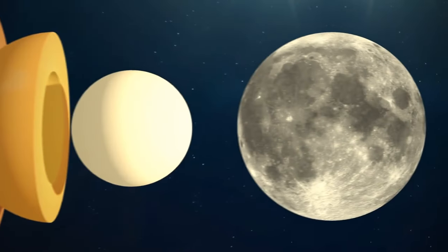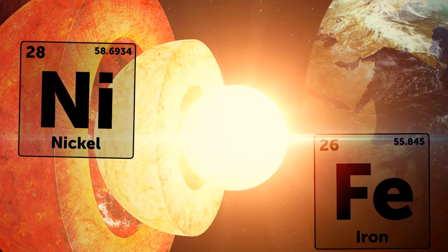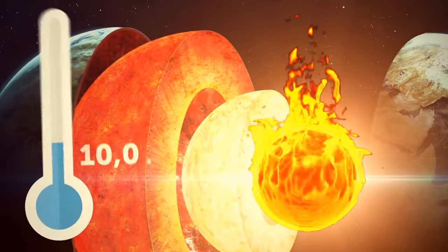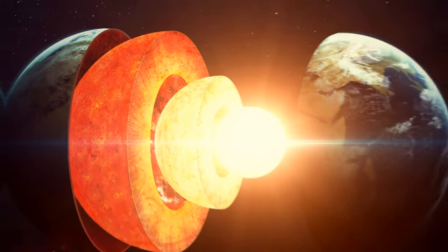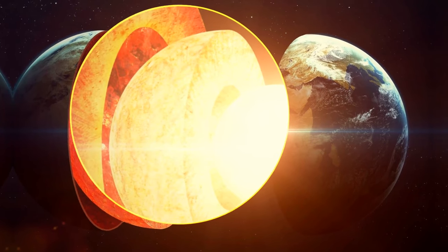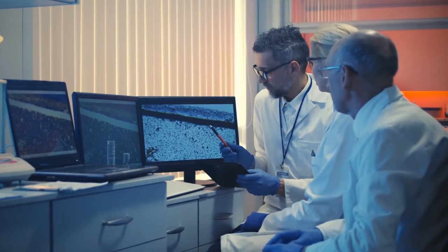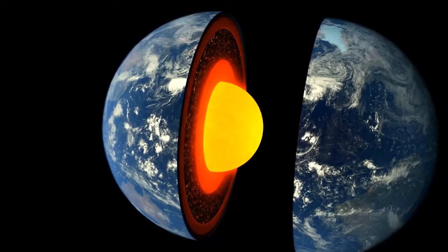Earth's inner core is approximately two-thirds the size of the Moon, and made of nickel and solid iron. It's burning hot — the temperature at the center of our planet is the same as at the surface of the Sun. The outer core can reach almost 10,000 degrees Fahrenheit. It's difficult to explore because we can't go there. But we can rely on laboratory experiments on heated pressurized rocks, signals from seismic waves, and computer models.